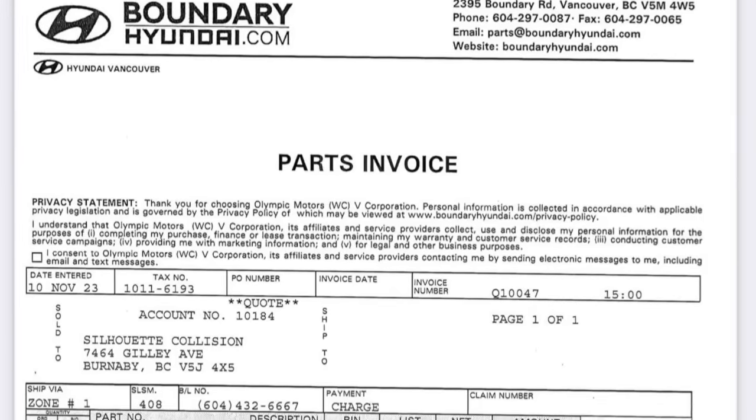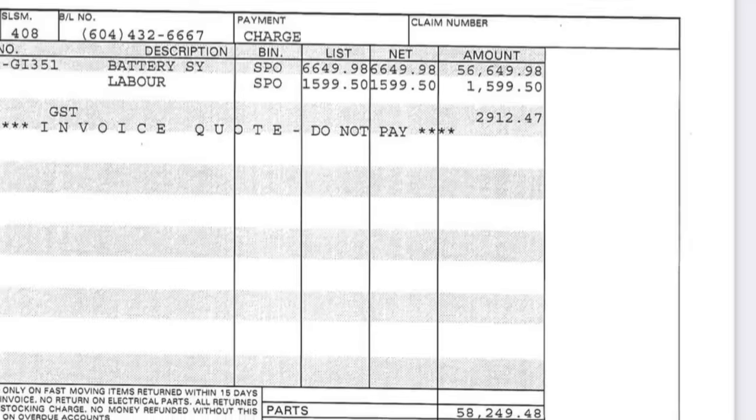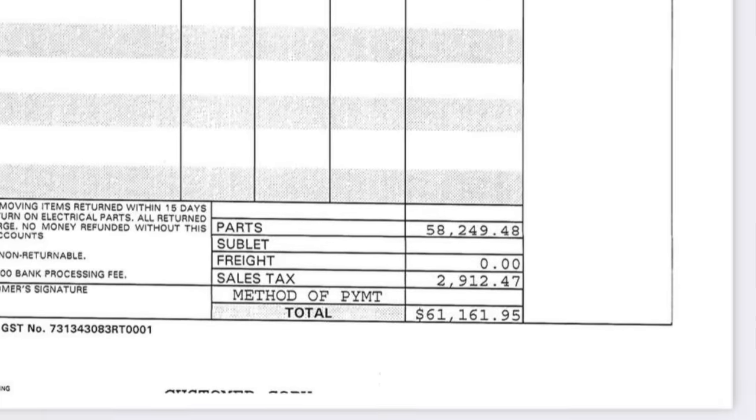Kyle decided this was not something he could afford to fix himself, so he went through his insurance and the vehicle was sent to the body shop. When he got a call from the insurer, they told him Hyundai had quoted battery replacement at $60,000 Canadian. The insurer said the vehicle is not worth that much anymore and they would have to write it off. Unfortunately for Kyle, that means losing his clean driving record — ICBC told him his insurance may increase by 50%.